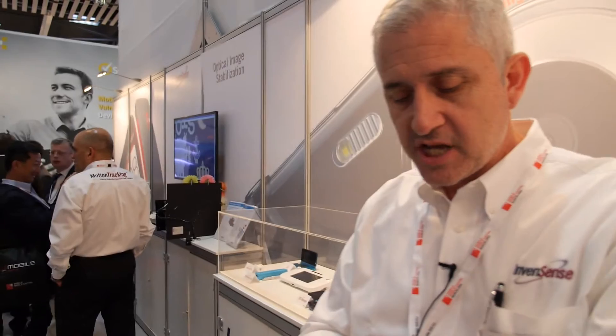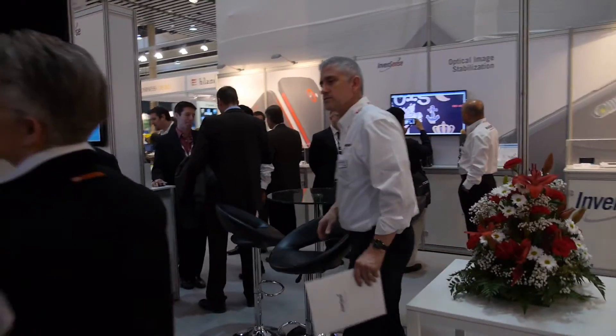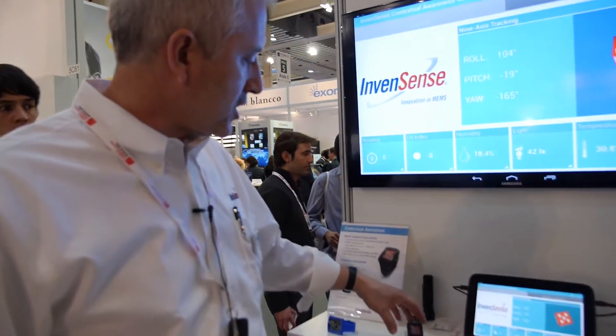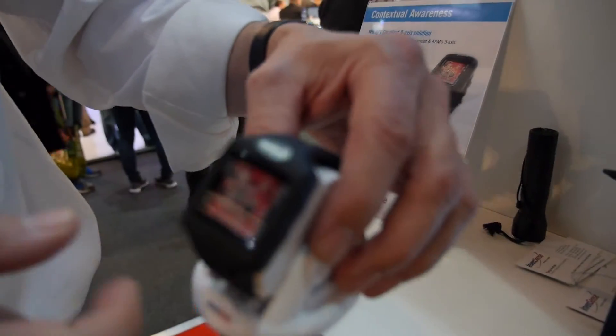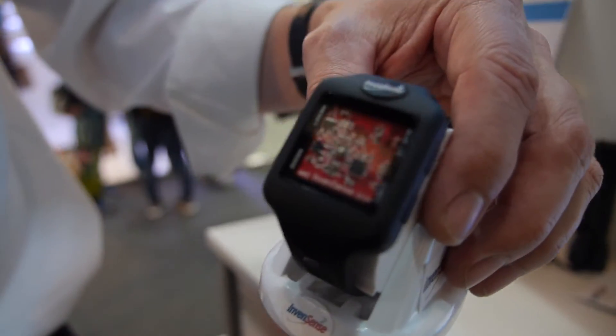What's really interesting is we actually have a demo — a health, sports, and fitness watch. In that watch, it uses our full nine-axis solution, but it also includes a heading sensor, UV index, humidity, light, temperature, and pressure sensor all working together.